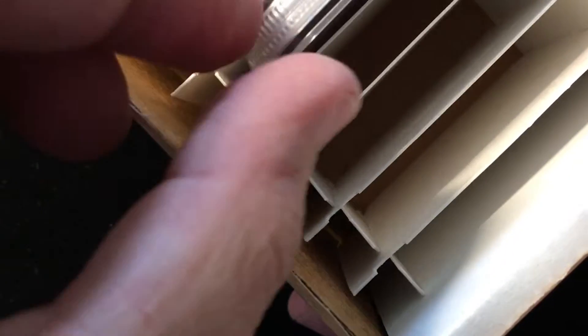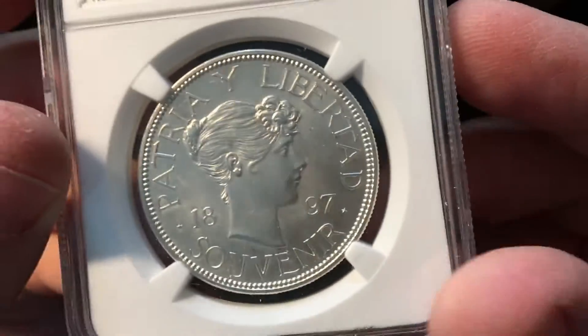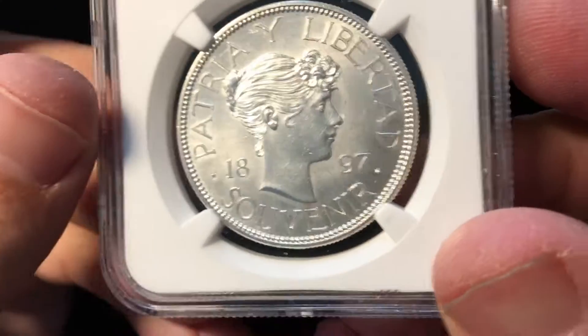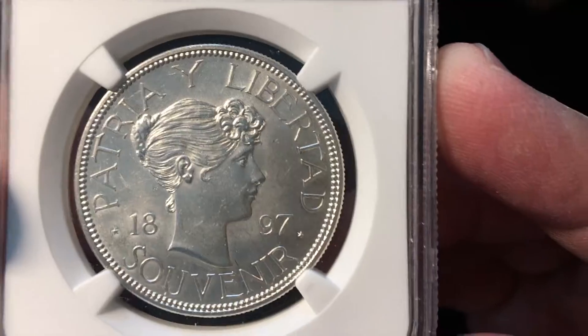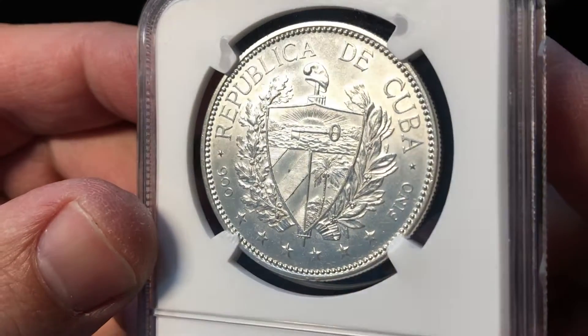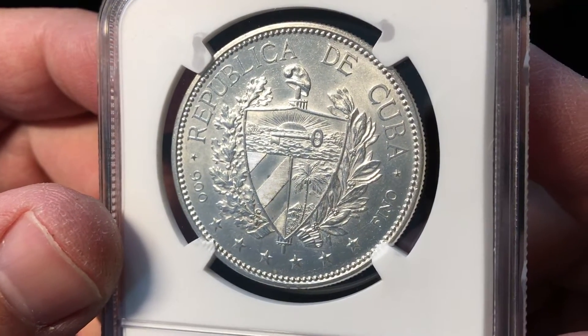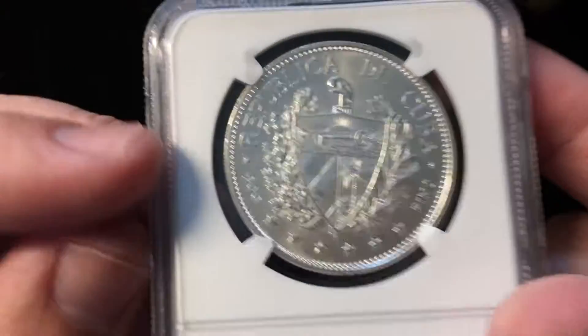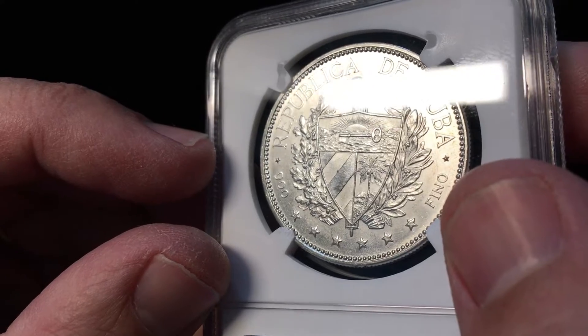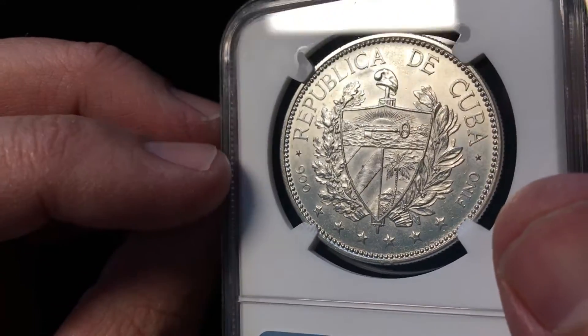Hey guys, it's Ben the Coin Geek and I've got a new open box video for you with some exotic items today. Something a little bit unusual — you'll see this Patria y Libertad 1897, and it says 'souvenir' instead of dollar from the Republic de Cuba. It's also marked 900 and Fino, or Fine, so it's 90% pure silver.